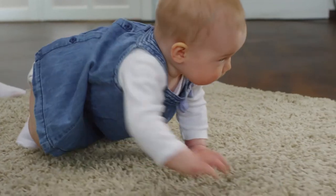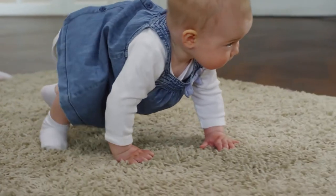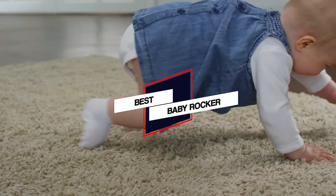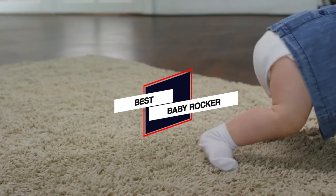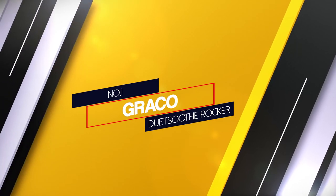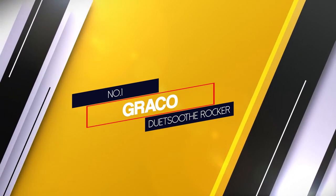In this video we'll show the 5 best baby rockers available on the market that will help you to choose the best one for you. So let's dive into the video.